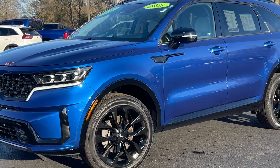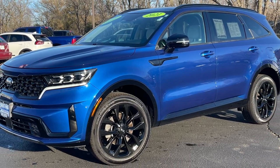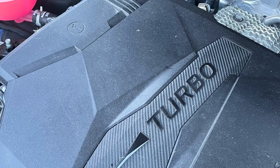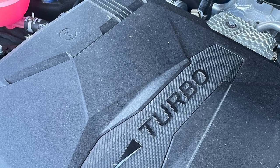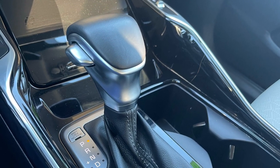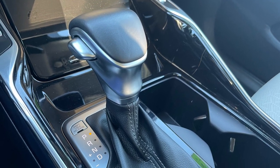Take this 2021 Kia Sorento for example. This gorgeous sapphire blue SX model is powered by the same 2.5 liter turbocharged engine as a new Sorento, driven by the front or all four wheels via the same eight speed dual clutch transmission as a new Sorento.